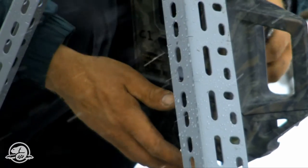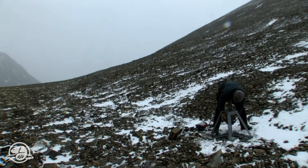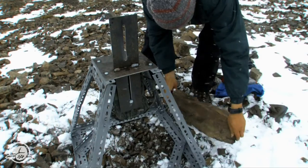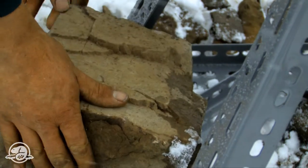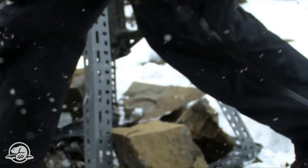Over time, we'll hopefully be able to determine if populations of certain animals are going up or down. The statistics are developing in a way that you can actually do something called occupancy modelling — you're able to discern, from differences year to year in what your cameras capture at the same location, what the occupation of the surrounding landscape is by that particular species.